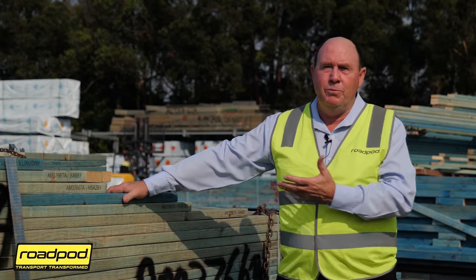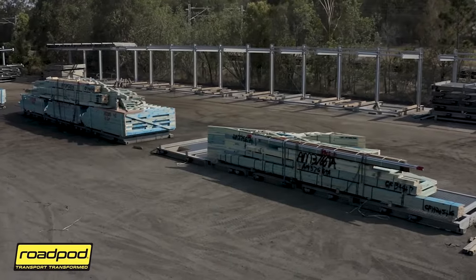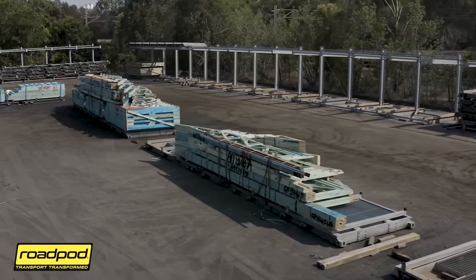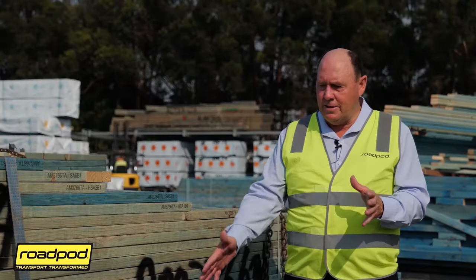We started thinking we needed to move trusses and frames around, consolidate trusses and frames, and load on the ground. We've gone to moving this similar system into our hardware division, we've moved it into our timber division, and we're looking at moving it into our window division.